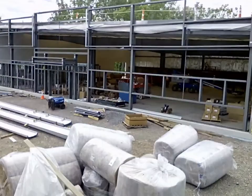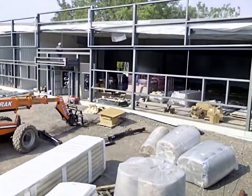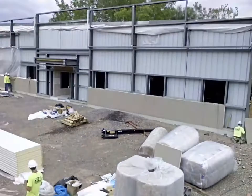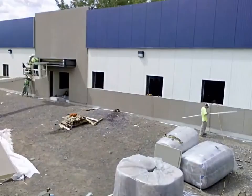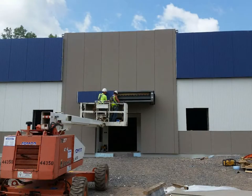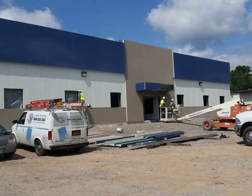Anchor Construction built a facility where the client could consolidate operations under one roof and where square footage was maximized by the design and installation of a two-story PIC module. Besides bringing energy savings and operation efficiency to the client, both neighbors and city officials were pleased with the aesthetic value brought to the neighborhood.